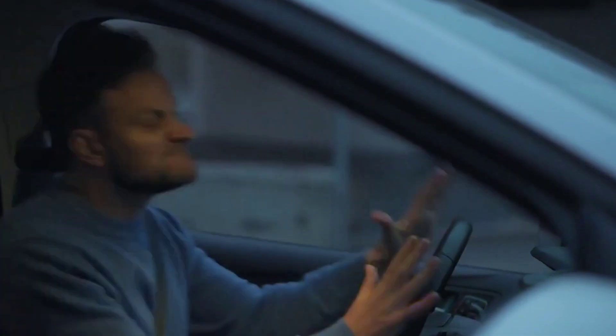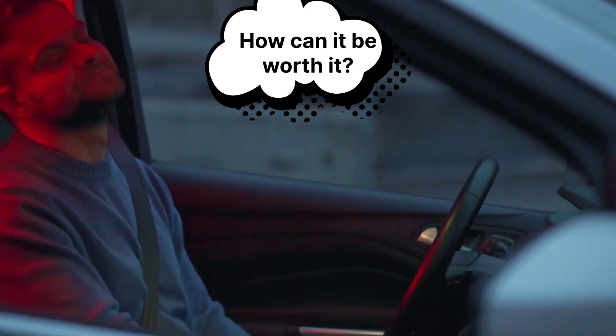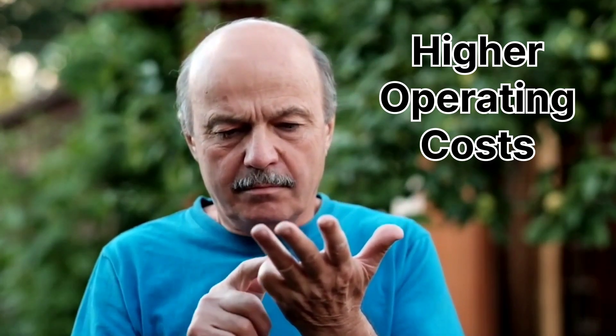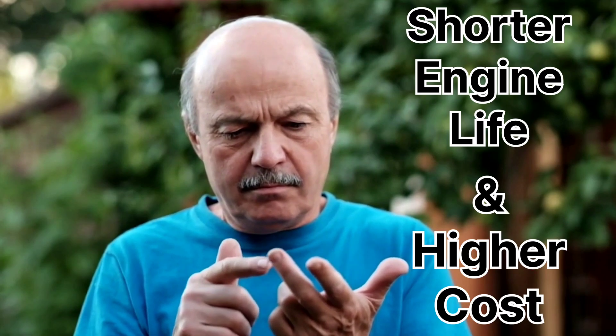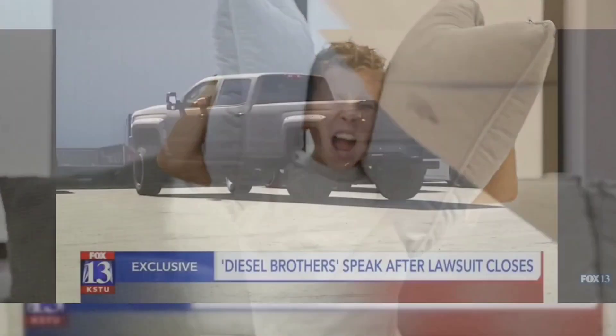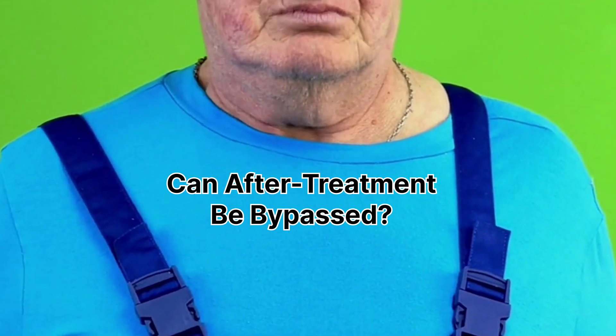Some may wonder about the cost of these systems — they can easily add more than several thousand dollars to the price of a truck. The cost of exhaust after-treatment systems is not cheap and comes with drawbacks such as higher maintenance, lower fuel mileage, and decreases in horsepower and torque — and overall a shorter engine life with higher operating costs. Could you remove the EGR, SCR, and DPF systems? Some might consider deleting or bypassing the after-treatment systems for improved performance or to save on maintenance costs. However, this can lead to increased emissions and fines for non-compliance with regulations.